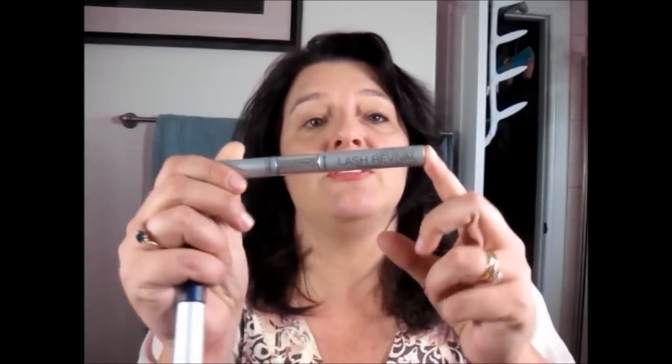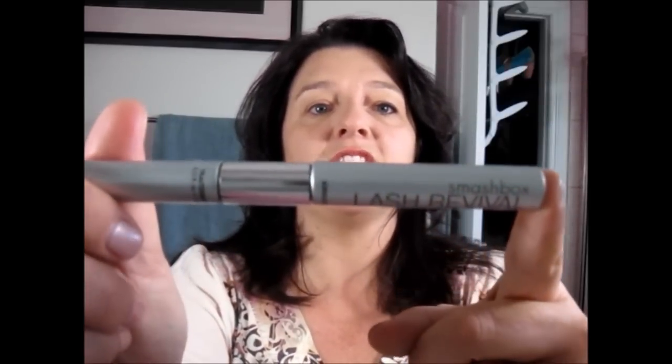There are so many things you have to worry about when you get older, and one of them is thinning eyelashes. They fall out and thin, so I'm obsessed with finding products that keep that from happening. At night I've been using the Smashbox Lash Revival — it's a treatment for your actual lashes, with a mascara brush and a liner you apply where your eyeliner would go.